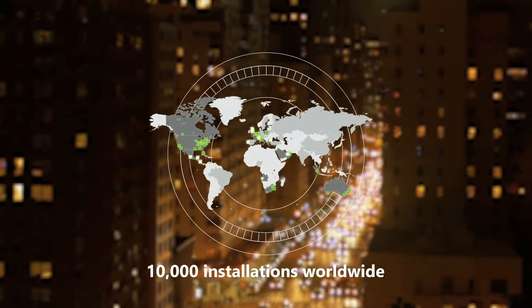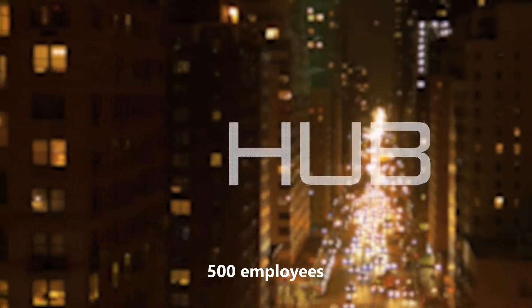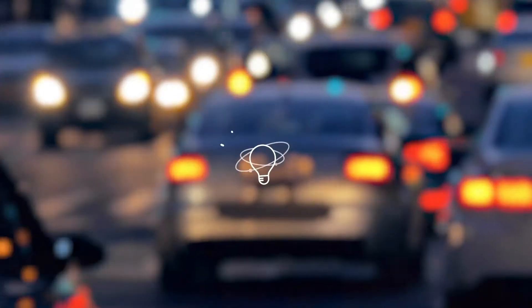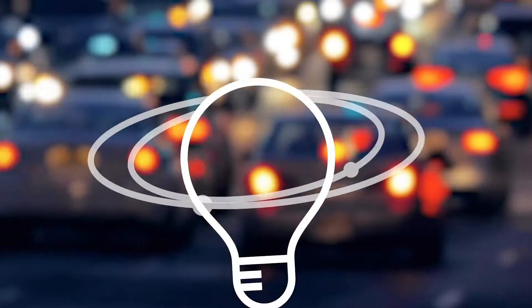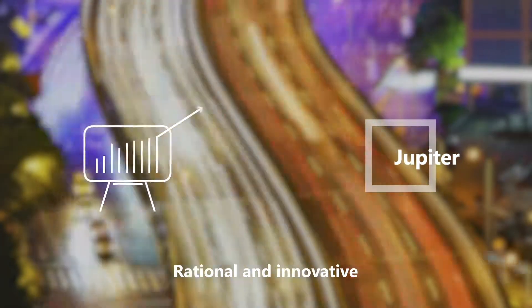With 10,000 installations worldwide and more than 500 employees, Hub Parking Technology provides top-class service and professional expertise. To keep up with the fast-evolving requests of the parking world, Hub has stepped into the future. Jupiter is the new, rational, and innovative product range.